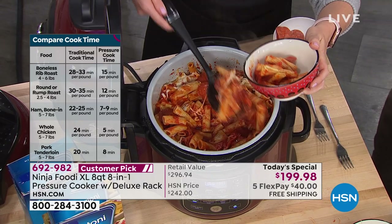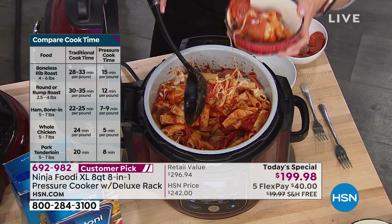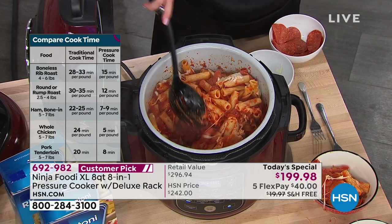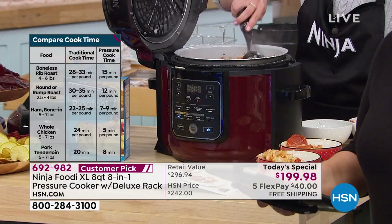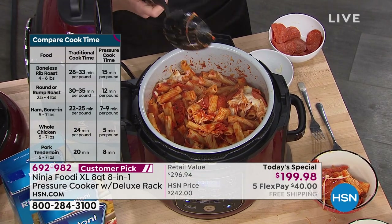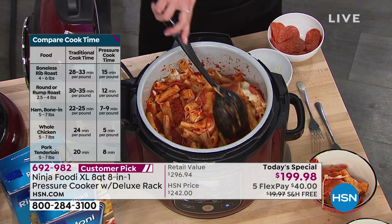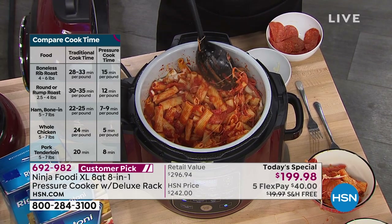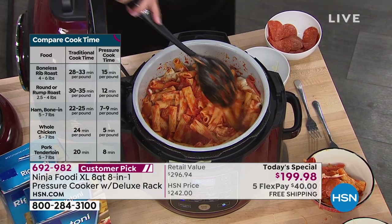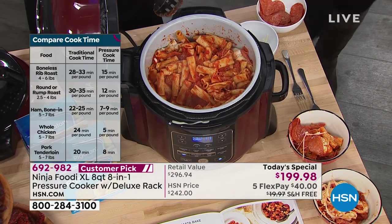Take a look at these cooking times. A boneless rib roast: traditional cooking is about 30 minutes per pound — with the Ninja Foodi pressure cooker, 15 minutes per pound. A rump roast: traditionally 30–35 minutes, now 12 minutes. Ham bone-in: 7–9 minutes per pound. A whole chicken: 5 minutes per pound — that seven-pound chicken that fits in there in 30–35 minutes. Pork tenderloin: as little as 8 minutes per pound. This is why social media and culinary magazines and Facebook communities are all talking about it.